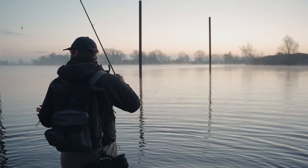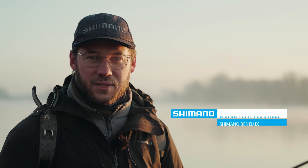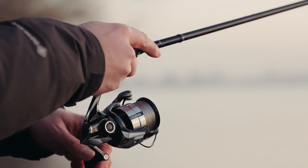If you ever had those extremely tough days when it's super hard to get even a bite, that's when you should use finesse fishing. Hi, my name is David and I'm going to show you how and why you should do finesse fishing to catch those really big monster perch.